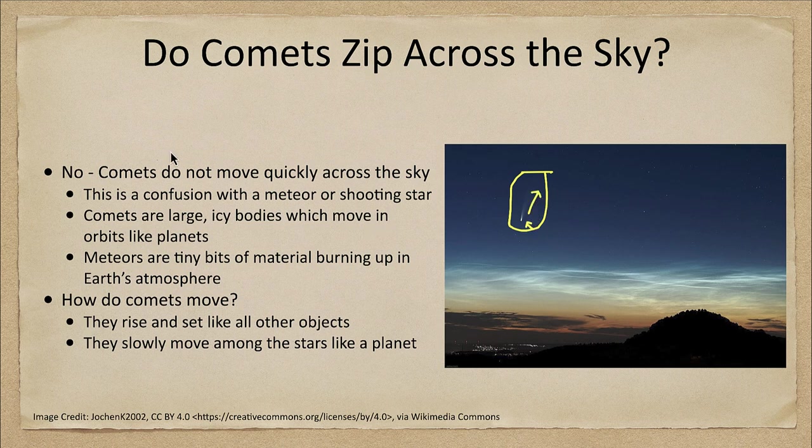When you see this comet, it would not appear to flash across the sky — it would just kind of hang there in the sky and slowly move, rising or setting with the rest of the stars. So the answer to our misconception is definitely no: comets do not move quickly across the sky. This is often a confusion between a meteor, a shooting star, and a comet — there is a difference between these two.